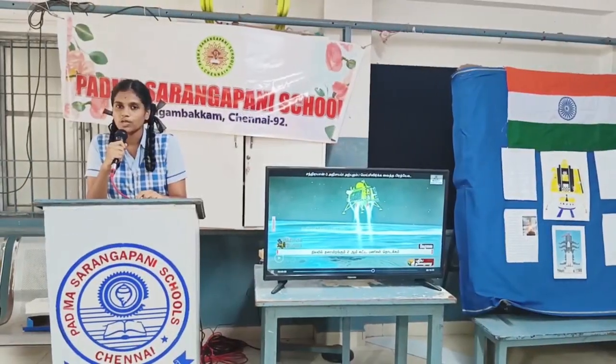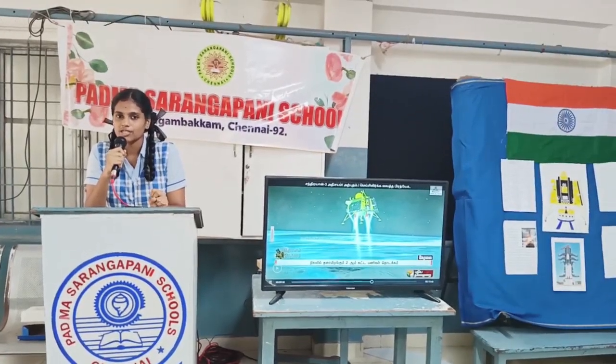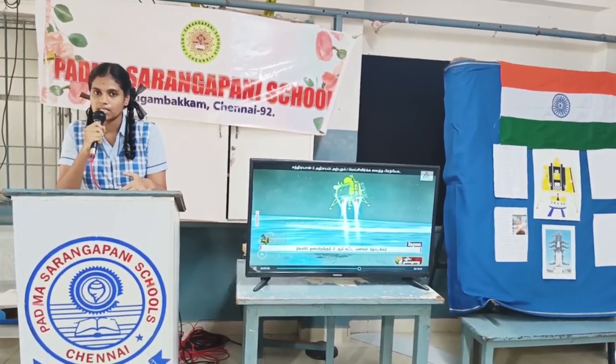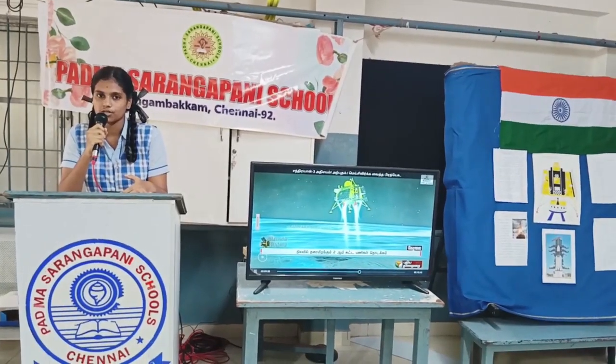The South Pole of the Moon is also home to a number of geological features such as the Aitken Basin, the largest basin in the solar system. Scientists could study the lunar surface, atmosphere and subsurface in this region to learn about the Moon's history, geology and potential resources.